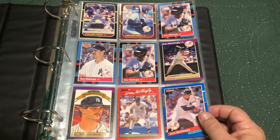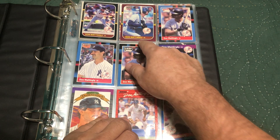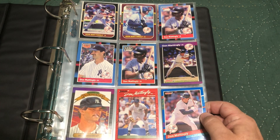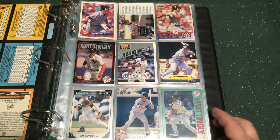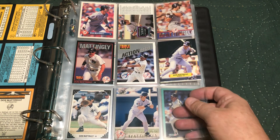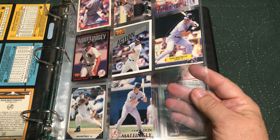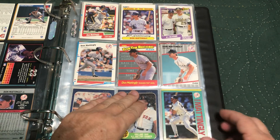Here we go — got the '87 Opening Day, that's pretty cool. Got the '88 Leaf here. Now his '84 Topps, I have it in the box with the complete set, and that's it for Donruss. I've got to find more because that's it, and then we go on to Fleer.